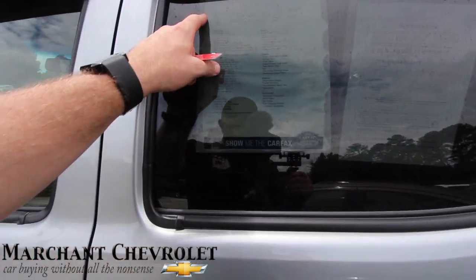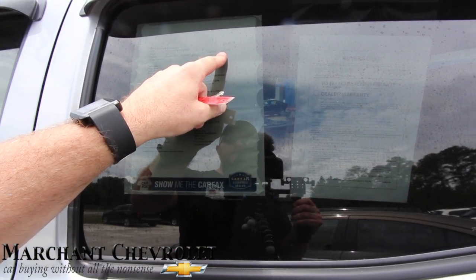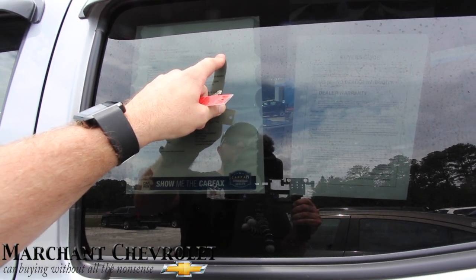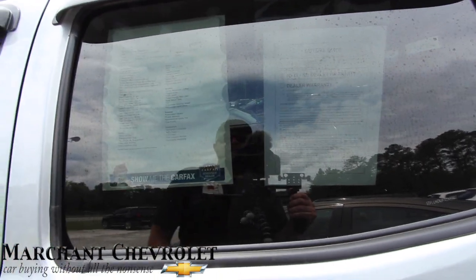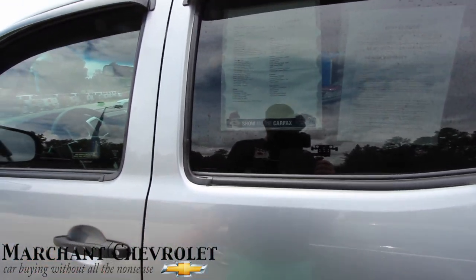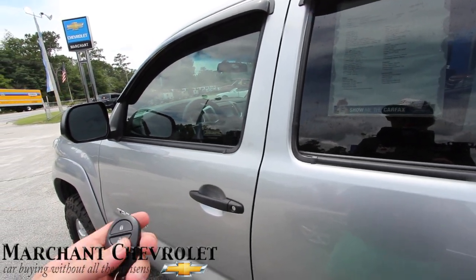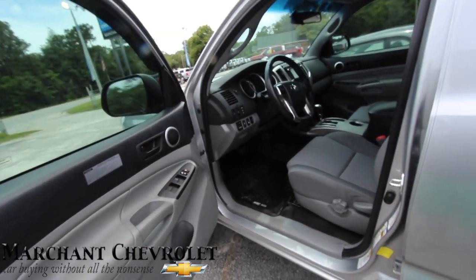So this is a 2015 Toyota Tacoma — 25,589 is the mileage and $30,947 is the price. It has a 4.0 liter V6 under the hood.